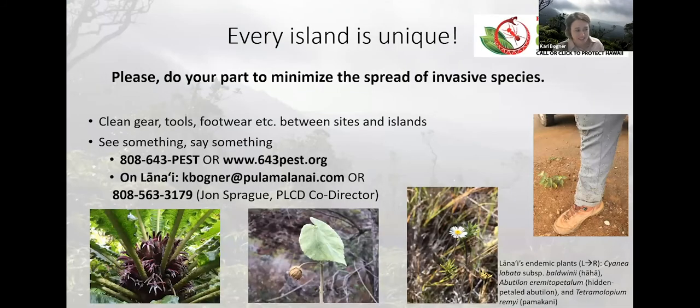That concludes the presentation of our weed eradication efforts on Lānaʻi. Just one final note regarding invasive species in Hawaii — it's up to all of us to protect the ʻāina. Every island is unique regarding its native and non-native assemblage of plants and animals and other life forms. The two most important things anyone can do in Hawaii for the protection and conservation of the island's natural resources is to clean footwear and gear when you're moving between sites within an island and obviously when you're moving between different islands. And if you see or hear something, please say something, especially about any of the pests or plants that were mentioned in this presentation.